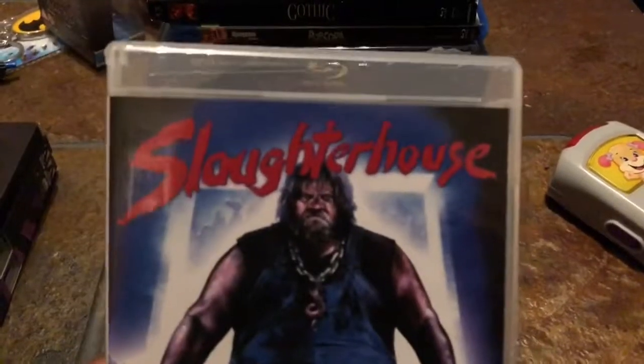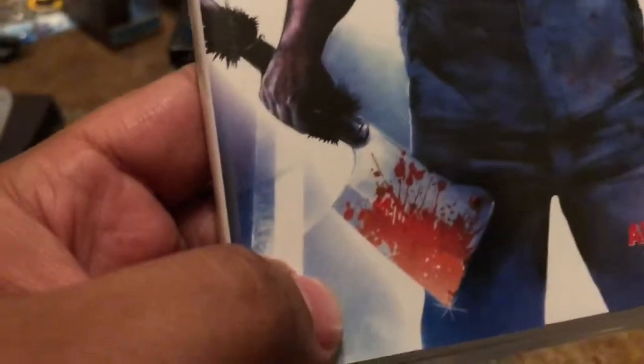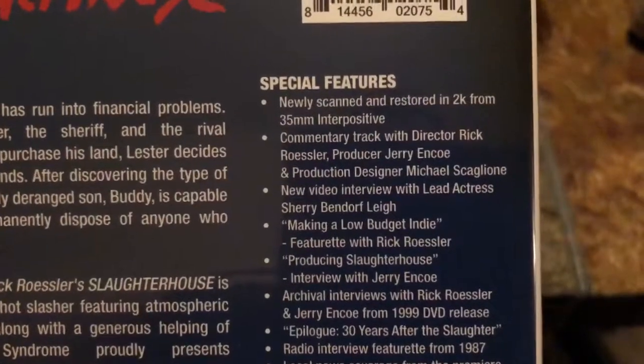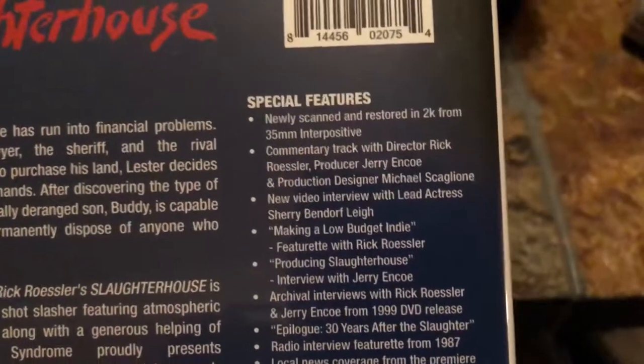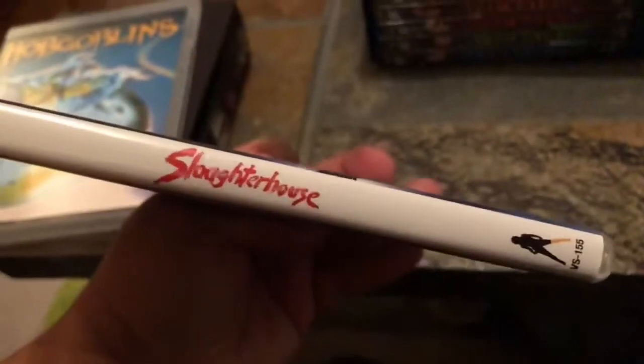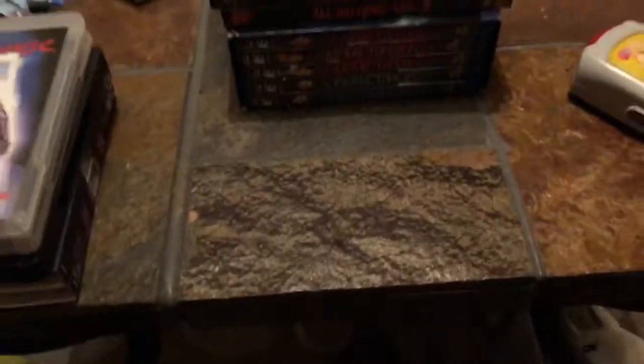Next up we have Slaughterhouse — the buddy on the cover has a big axe, which is actually not really an axe, that is a pig splitter. Haven't seen this one but I love cheesy slasher flicks so I had to get it. All the special features are there. Again it's Vinegar Syndrome. I have a couple other Vinegar Syndrome movies like Ice Cream Man and Jack Frost that came out.